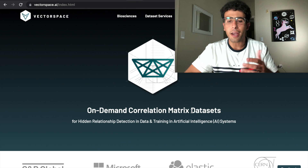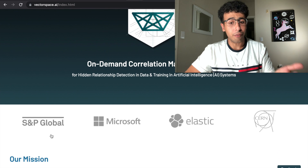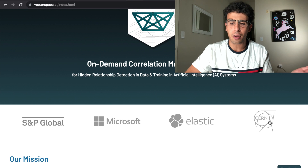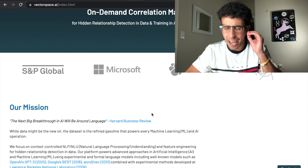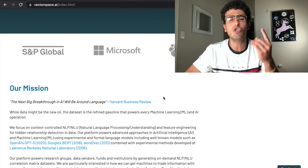They are supposedly working with the S&P, Microsoft, Elastic, and CERN. It's a company worth about 30 billion dollars, which is very impressive by itself. We'll take a deep dive into this project to see whether or not you should actually invest in it.